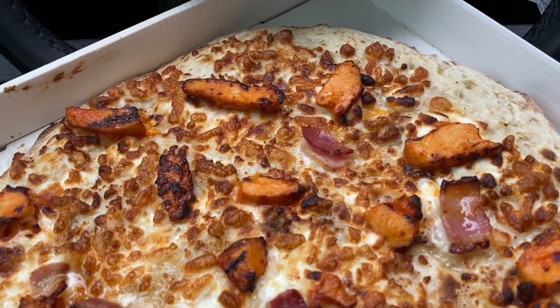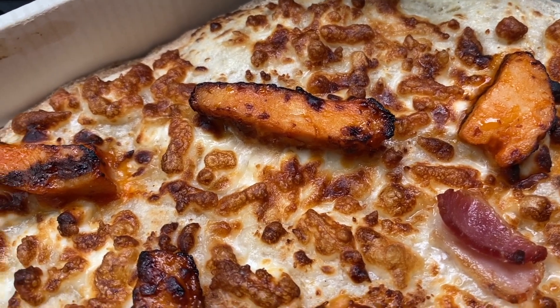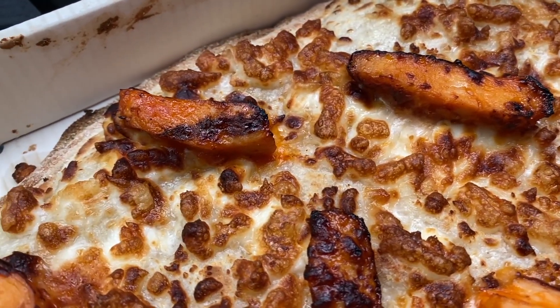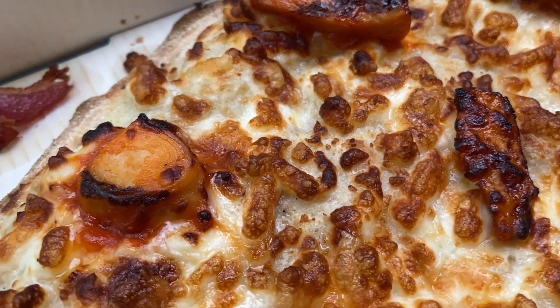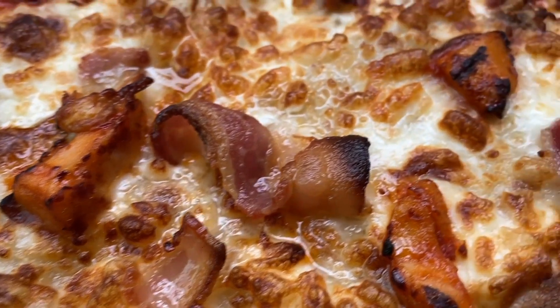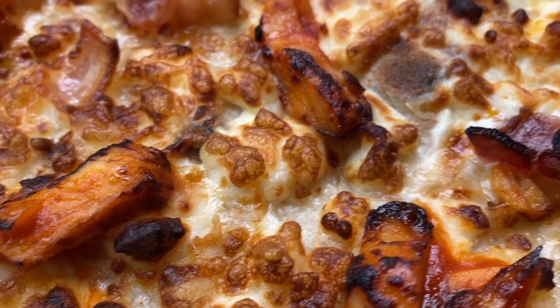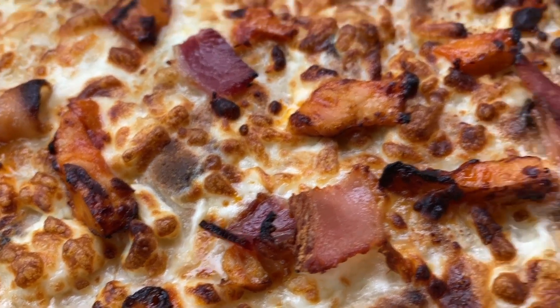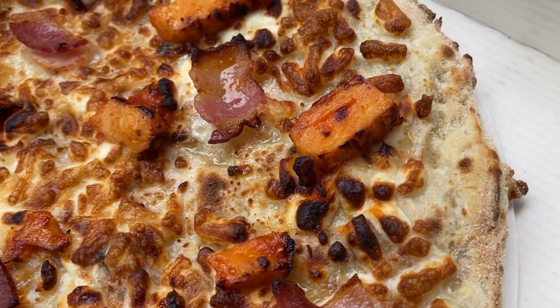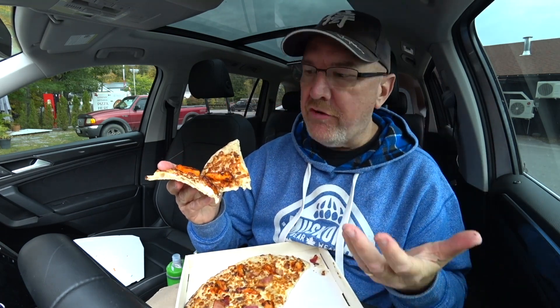Okay people, here's your extreme close-up of this artisan style pizza — barbecue chicken. As you can see, we've got our slightly charred chunks of barbecue chicken, that awesomely toasted cheese, and look at that piece of bacon — holy schmoly! All those different flavors on this beautiful crust. I cannot wait to get into this. Hmm, savory and sweet.